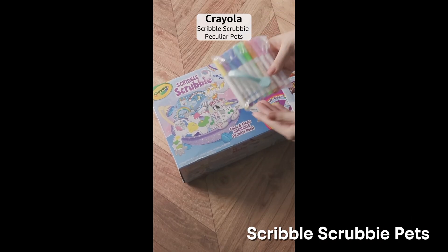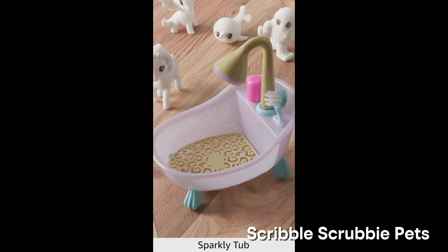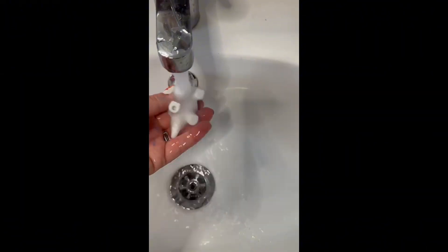Now for the kids — or for me when I'm bored at 2am — Crayola Scribble Scrubby Pets. You color on these little toy animals with markers, then wash them off and do it all over again. Science? Not really. Therapy? Absolutely.